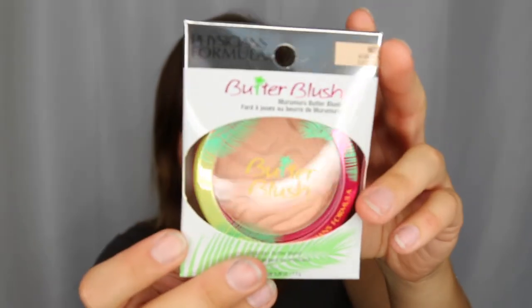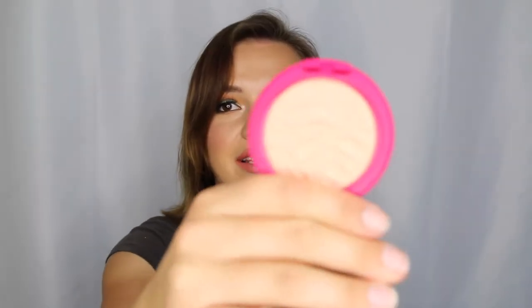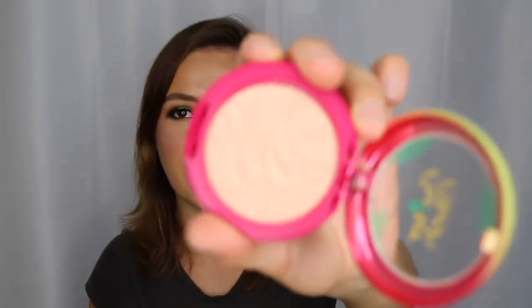There was a sale on Physicians Formula Butter Blushes so I picked one up. A lot of the ones I wanted were totally sold out. I already have the Butter Bronzer and I'm curious to try the Butter Blushes. This is also made with Murumuru Butter, just like the Butter Bronzer. Kathleen Lights says this is a really lovely formula. This one's in the shade Natural Glow — it'll be really nice for summer, light and pretty, and might be great for really fair girls in my kit.